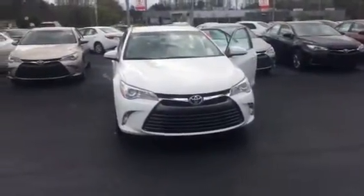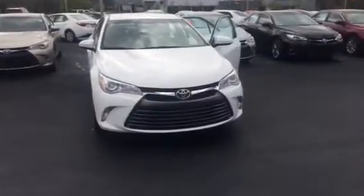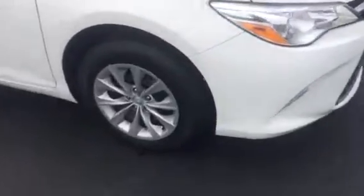Hello, this is Wanda with LaGrange Toyota doing a short walkaround on the 2015 Toyota Camry. This vehicle is equipped with daytime running lamps. You have your 16-inch rear and front wheels, and your power side mirrors.